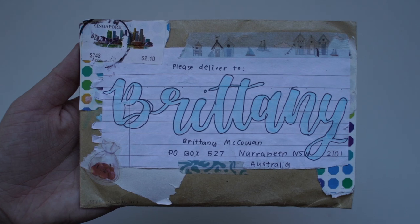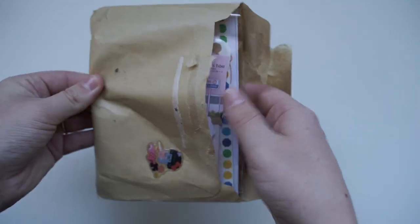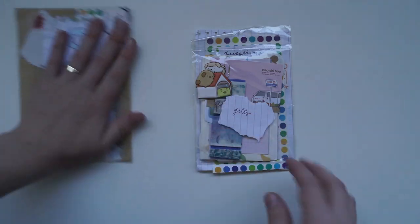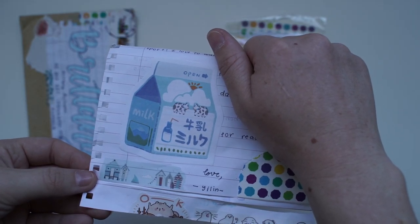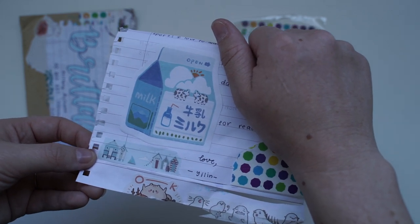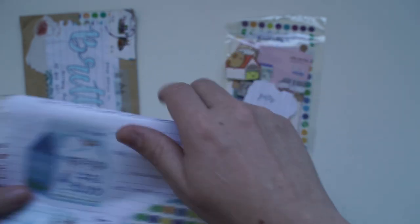This next letter is from Singapore, but I don't know who sent it yet — let's open it up and find out. I'm pretty sure it's pronounced Yiling — sorry if I'm saying that wrong. I just wanted to show you that there are so many beautiful stickers all over this letter. It's absolutely gorgeous. Thank you so much.